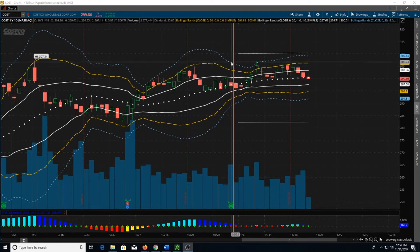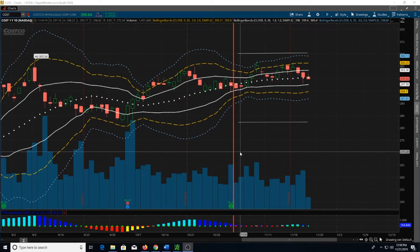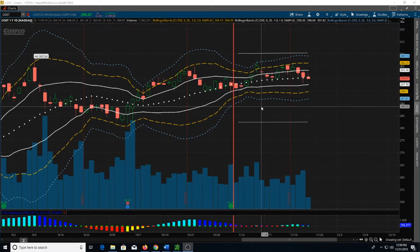Part of the reason I didn't get a good credit is the Bollinger Bands are contracting — you can see that down here too — everything was starting to contract. That usually means implied volatility is lower, and that means you are not going to get the premium you would normally get when you sell options. Ideally, you want high implied volatility so you can get more money for your options, and you also make money on time decay that way.